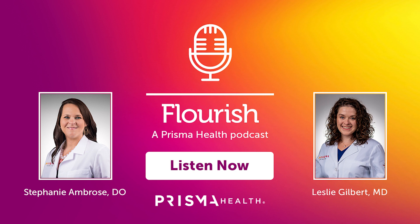We are joined by two of our very own experts: Dr. Stephanie Ambrose, the Medical Director of the South Carolina Hemophilia Treatment Center, and Dr. Leslie Gilbert, Director at the South Carolina Hemophilia Treatment Center, Upstate. This is Flourish, a podcast brought to you by Prisma Health. I'm Caitlin White.